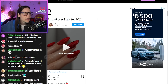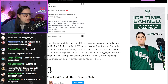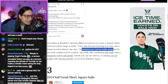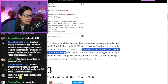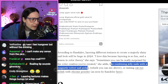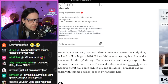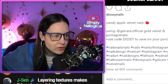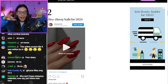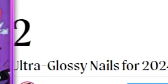Ultra glossy nails for 2024. That's clearly magnetic. Layering different textures to create a majorly shiny nail look. Shiny? You mean just top coat? Sometimes you can be really surprised by the color combos you've created. Combining jelly nails with a magnetic velvet nail polish, or mixing cat eye polish, which is magnetic polish. Oh no, they think they're two different things. Do you mean the magnetic effect? The crystal dome? Or do you just mean shiny? Which one is the trend? Did AI write this?